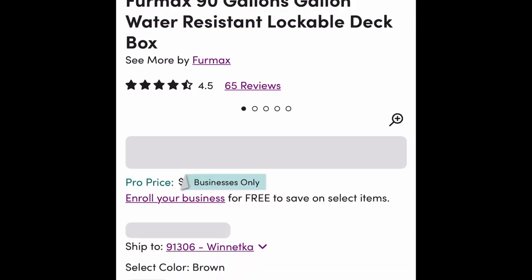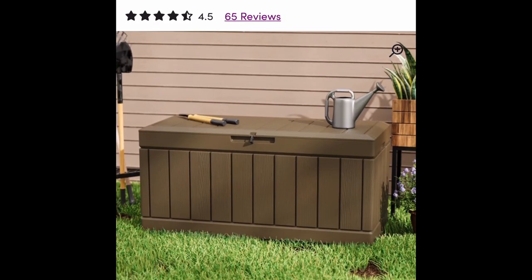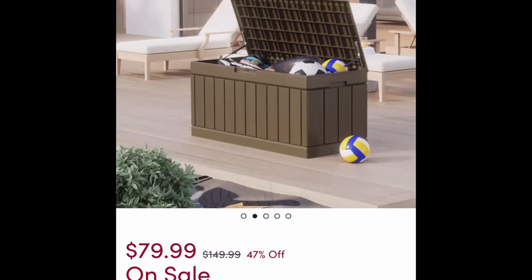Here's another deck box, this one from Wayfair. It's a 90-gallon deck box and it's lockable. These are great not just for storing pool items but also for garden tools. This one is listed for $79.99 and has free shipping to your home.